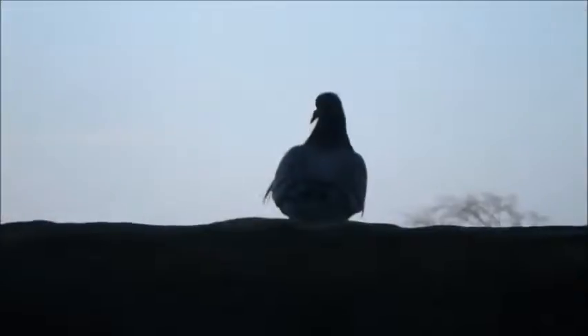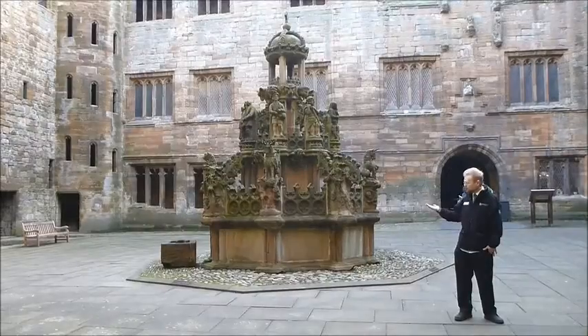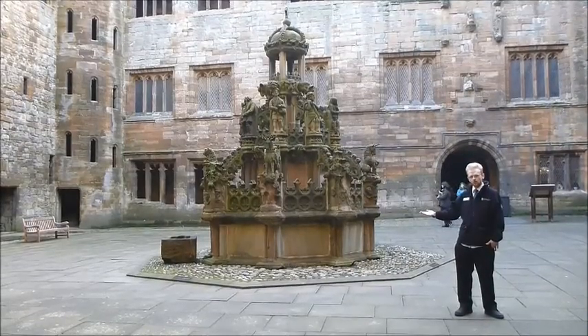We don't have any birds quite as exotic as that in the palace these days, but we do still have his fountain, which you can see turned on on special days in summer.